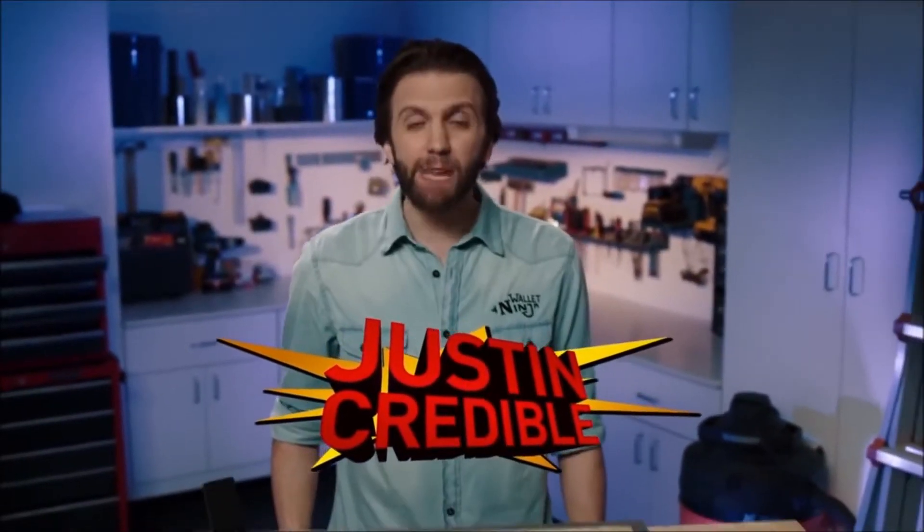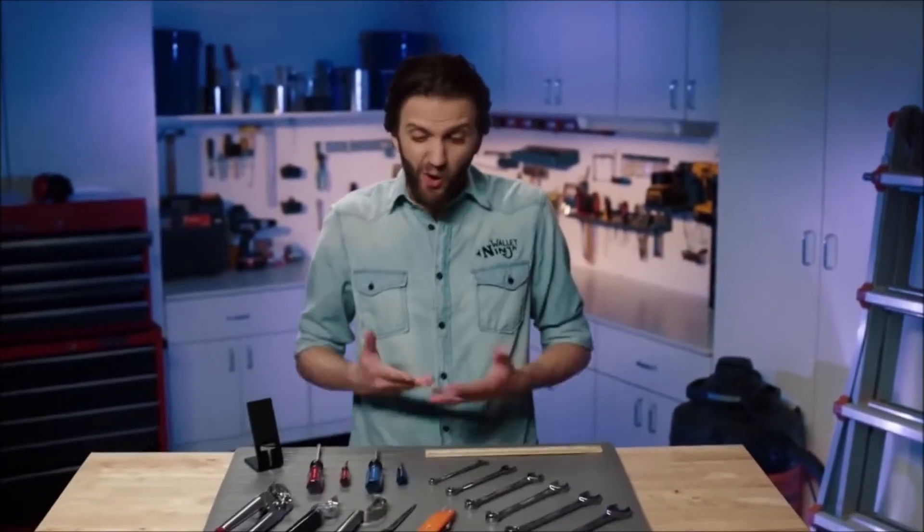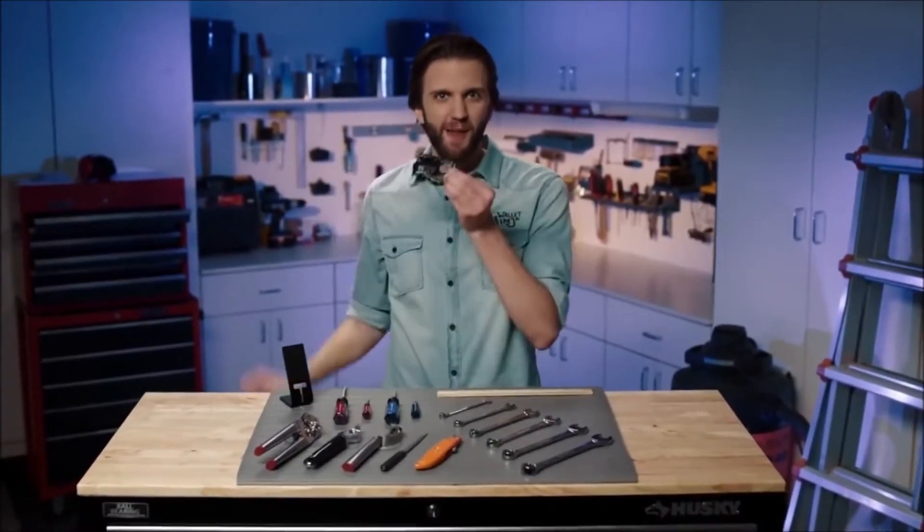Just incredible here. I've got 18 powerful everyday tools with me. And no, it's not any of these — it's right here in my wallet. This is the Wallet Ninja.